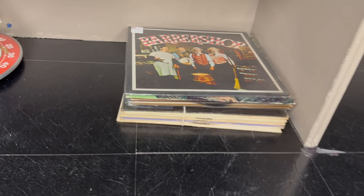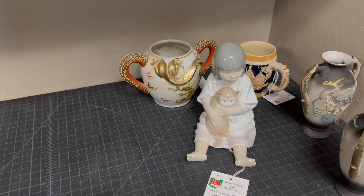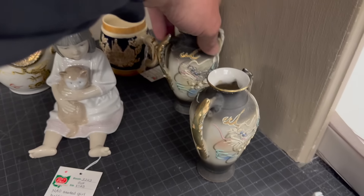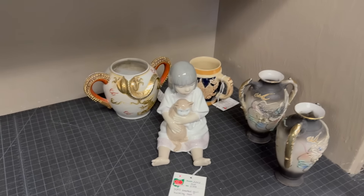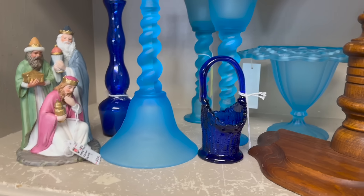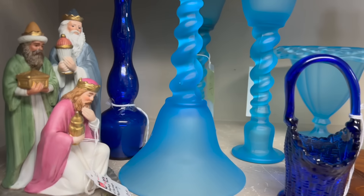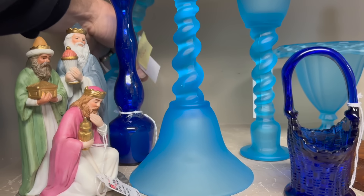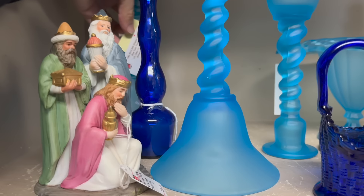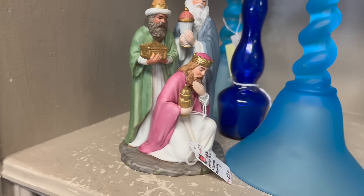Looks like a NAO figure here priced at $25. A pair of dragon vases for $35 — all sold. We have some blue items: a little blue basket for $10, some candlesticks — somebody put them in upside down, let me turn those over so they don't fall. Those are $0.95 on the pair. A little figure — old grouping here is $15. All sold.